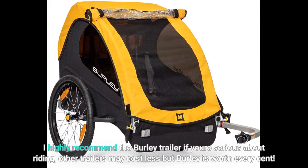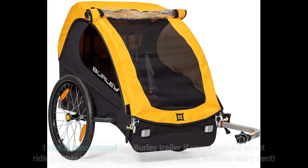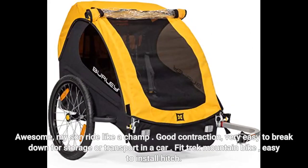I highly recommend the Burley trailer if you're serious about riding. Other trailers may cost less but Burley is worth every cent. My son rides like a champ. Good construction and very easy to break down for storage or transport in a car.